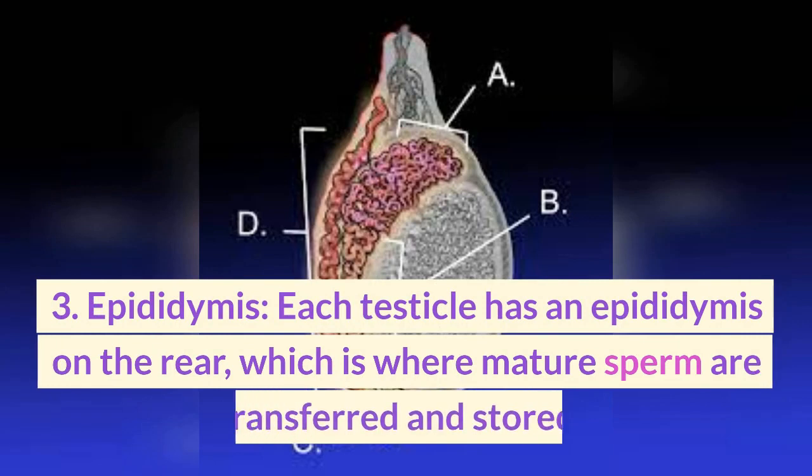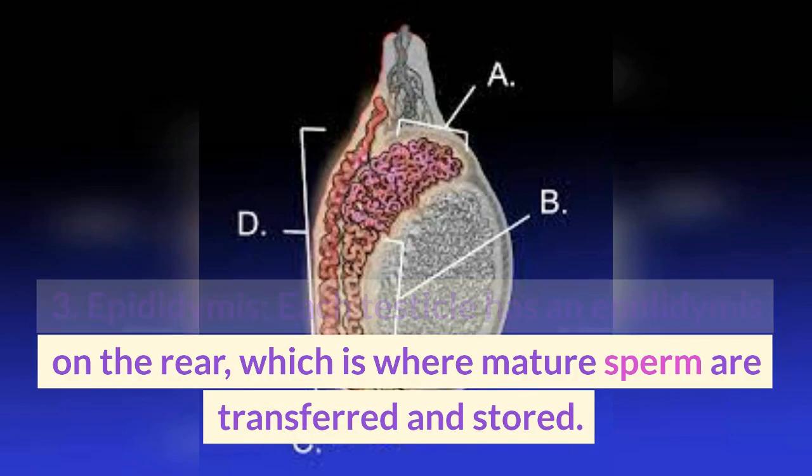3. Epididymis. Each testicle has an epididymis on the rear, which is where mature sperm are transferred and stored.